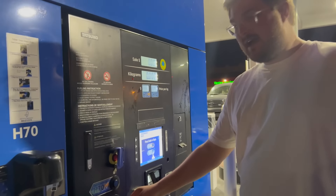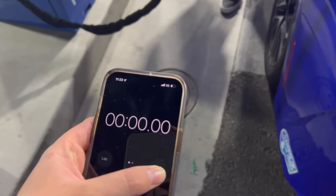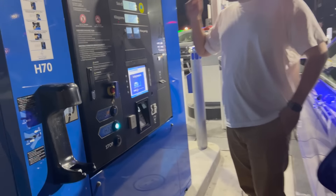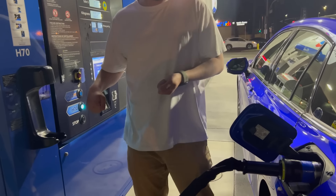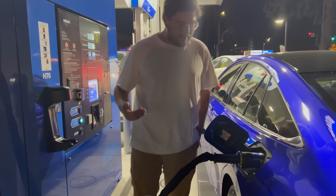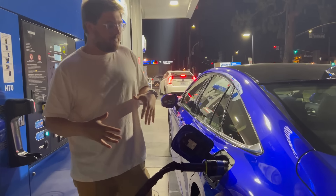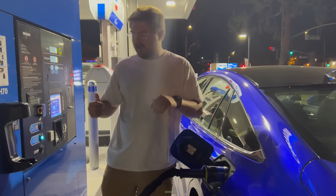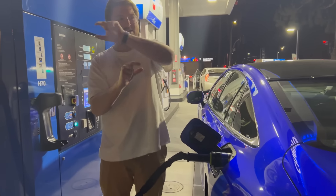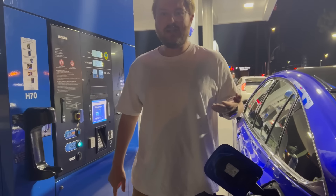So here are the instructions — it says True Zero charging. You have the stopwatch ready? I'm going to hit H70. As soon as we — start. There we go. What it's doing right now is leak checks: it's pressurizing, releasing, pressurizing, releasing — slow pulses to see if there's any leaking. My understanding is there are three stages of filling. The first is lower pressure — you can't just dump 70 megapascals into the tank. So it goes lower pressure first, then switches to a medium pressure tank, then to the full 70 megapascals, 10,000 PSI, to fully charge us.